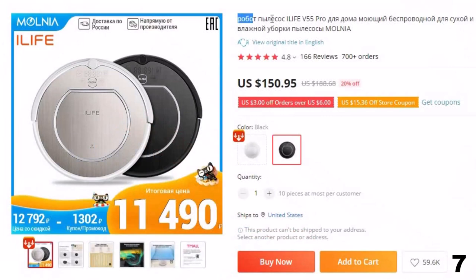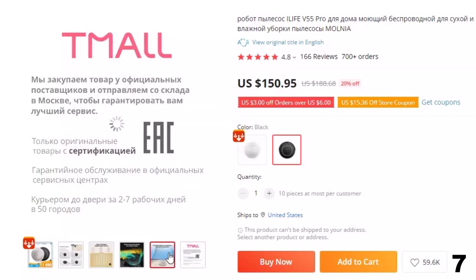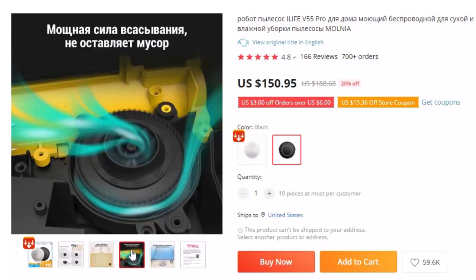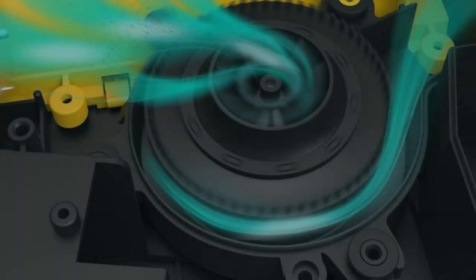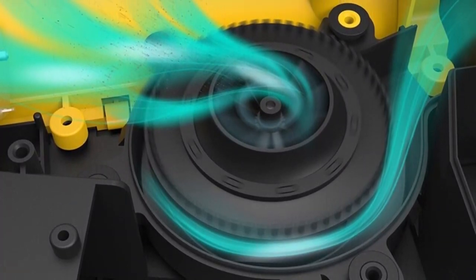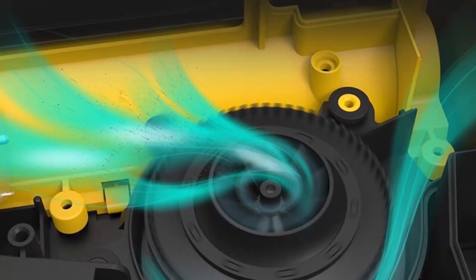Number 7: iLife V55 Pro. This robot vacuum cleaner is here with a 20% price off — now you can get it at around $151. It is an improved version of the V50 vacuum cleaner from the same manufacturer. The main difference is the engine power, which has doubled. The V55 Pro also features a more advanced navigation system, including laser and optical sensors, for more accurate and efficient cleaning. The capacity for water used for wet cleaning is 180ml, which is sufficient for cleaning medium-sized rooms.